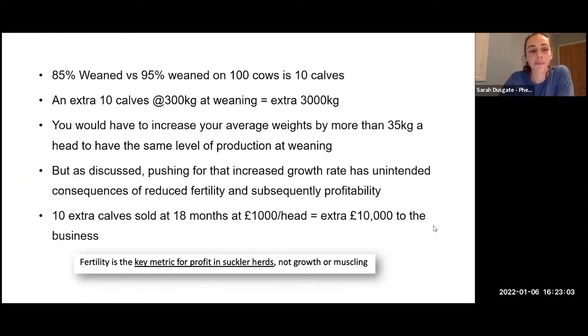In the UK we're getting weaning percentages around 85%, whereas the top farms in Australia, Canada, and New Zealand are getting around 95%. For a 100-cow herd, that 95% weaning rate gives an extra 10 calves per 100 cows. Weaning at 300 kilos, those extra 10 calves equate to 3,000 kilos. You would have to increase your average weight by more than 35 kilos per head to get the same level of production through growth alone. Pushing for increased growth rate has unintended consequences of reducing fertility and subsequent profitability. If selling stores at 18 months at £1,000 per head, those extra 10 calves equate to an extra £10,000 into the business.